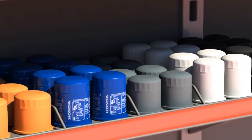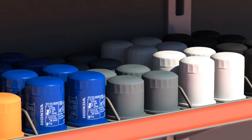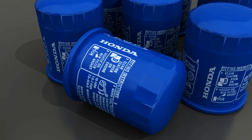Although oil filters look the same, they come in various sizes and specifications. Honda and Acura Genuine Oil Filters are marked Honda.